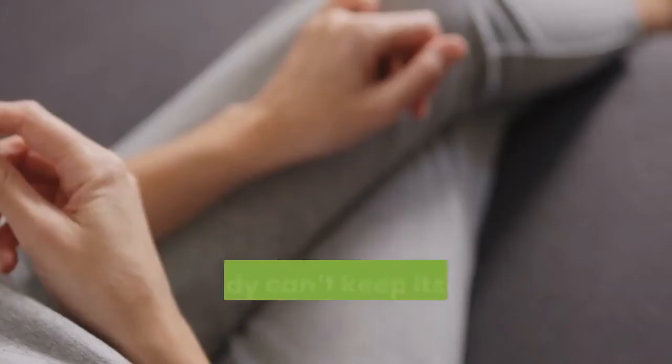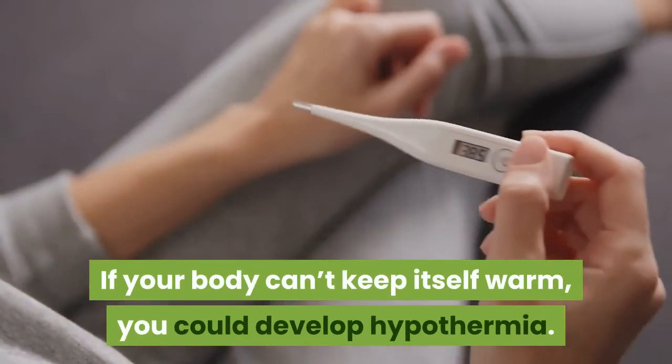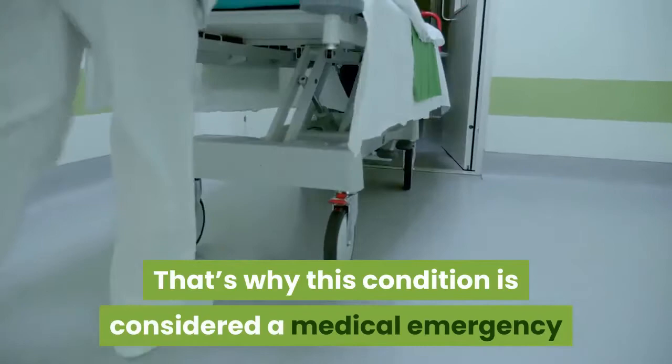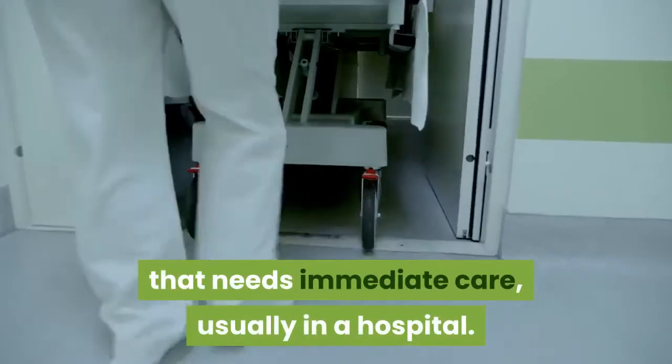If your body can't keep itself warm, you could develop hypothermia. That's why this condition is considered a medical emergency that needs immediate care, usually in a hospital.